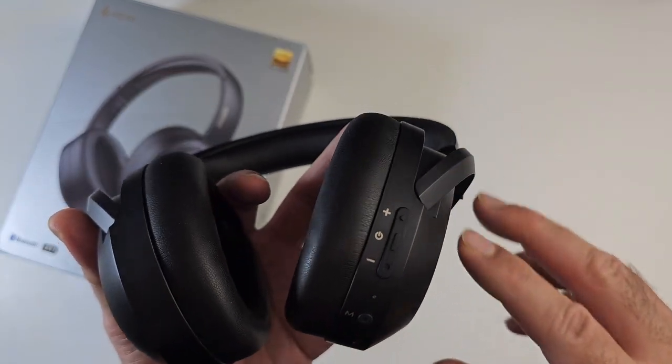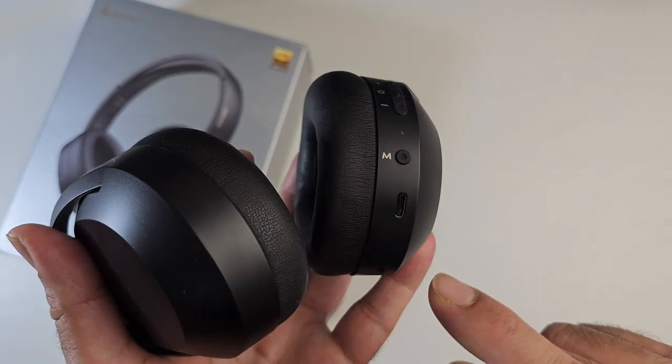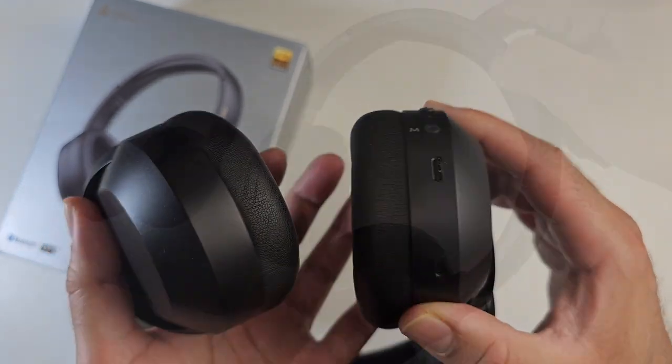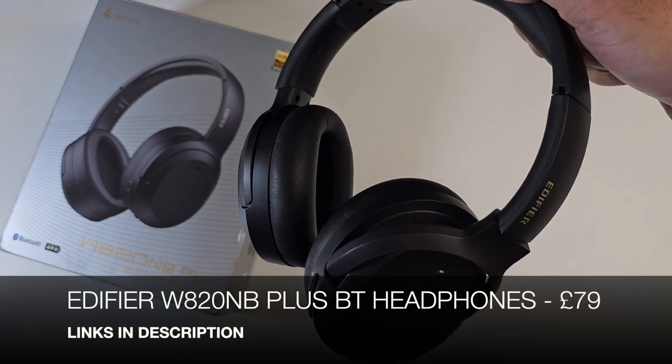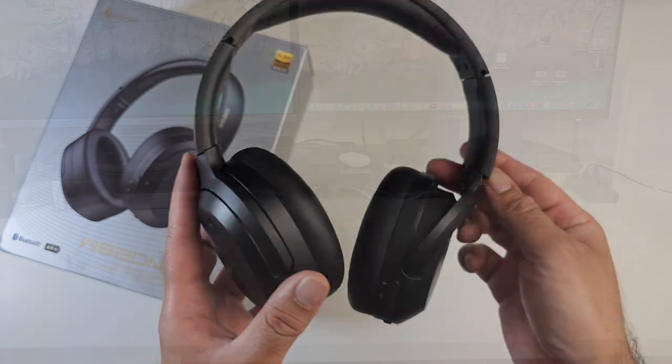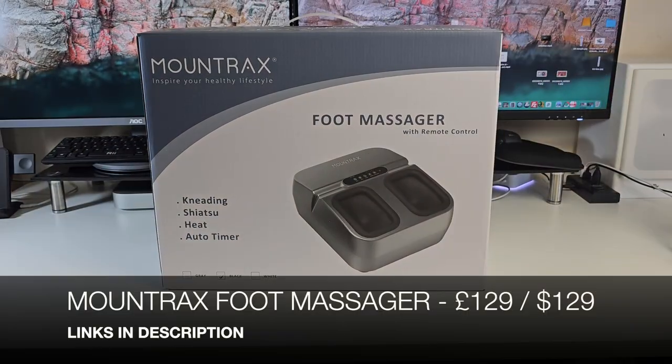You have onboard controls including volume control, a power button in the middle, a mode button, and a Type-C charging port. Edifier's new affordable range of wireless headphones — this is the W820NB Plus.